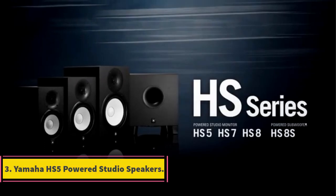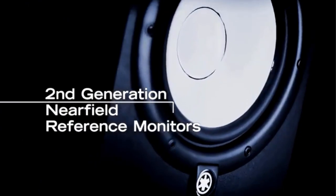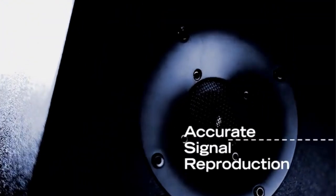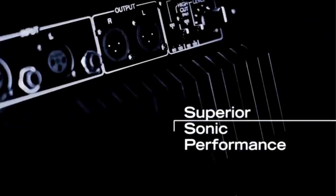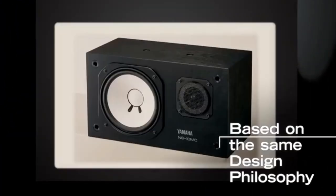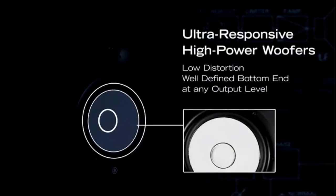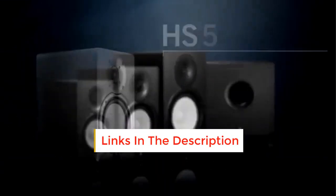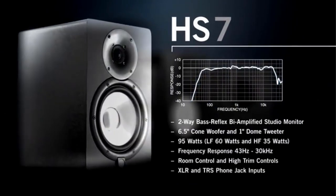Number 3: Yamaha HS5 Powered Studio Speakers. They come with mounting points and screws that allow for wall mounting and are available in both black and white. Build quality is also pretty impressive. The Yamaha HS5 is a two-way bass reflex bi-amplified near-field studio monitor with a 5-inch cone woofer and a 1-inch dome tweeter, featuring newly developed transducers and a low-resonance enclosure design that eliminates unwanted resonance for improved sound accuracy.